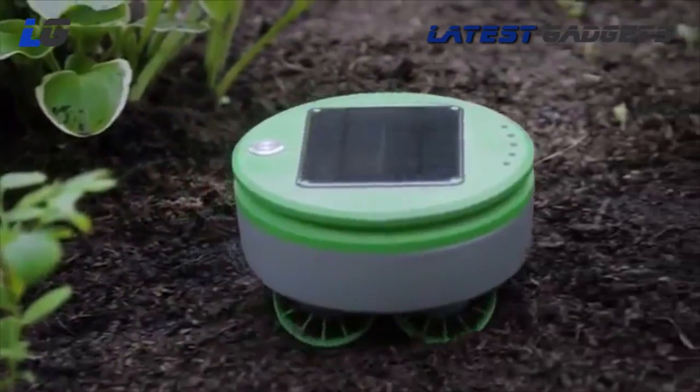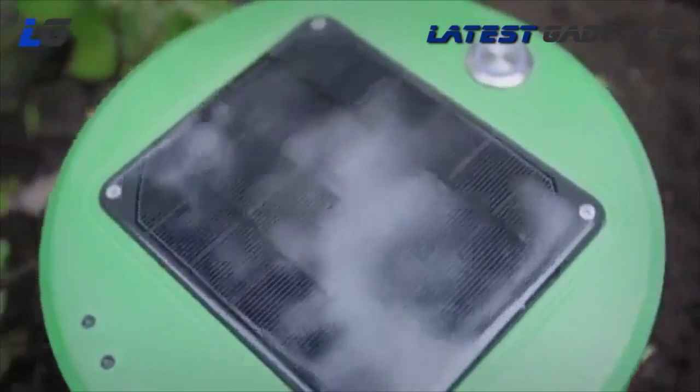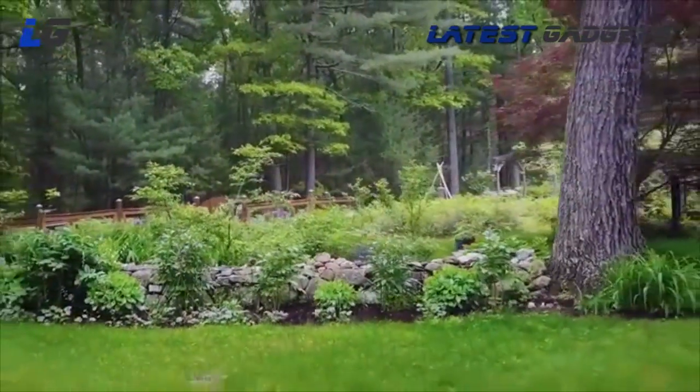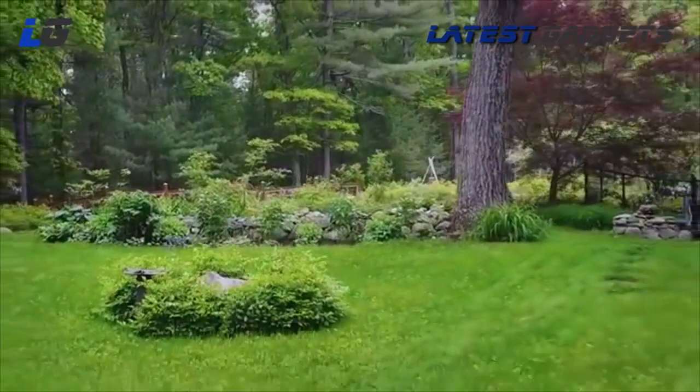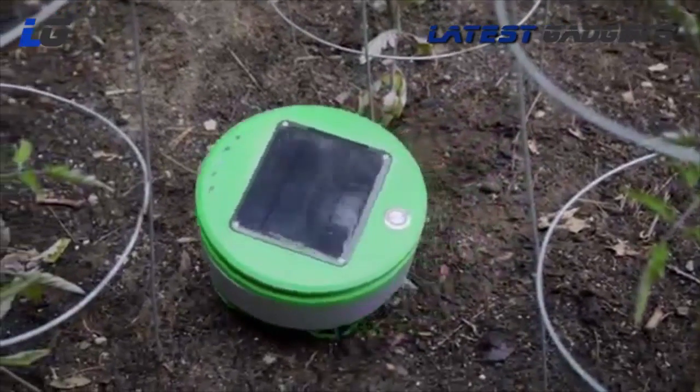Thus, it can keep operating through extended cloudy periods. Turtle is helped by the fact that weeds can't grow very fast when there's no sun. Turtle can easily cover the typical garden size in the U.S., which is about 100 square feet. Given favorable soil conditions or sunny climates, Turtle is able to cover more area than that.